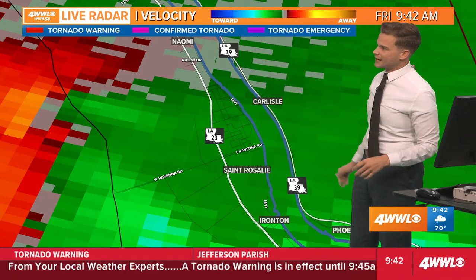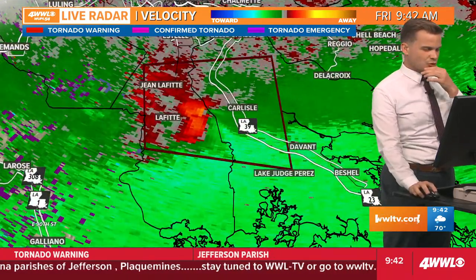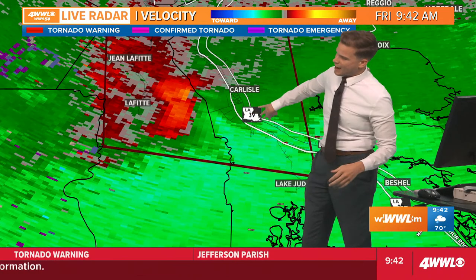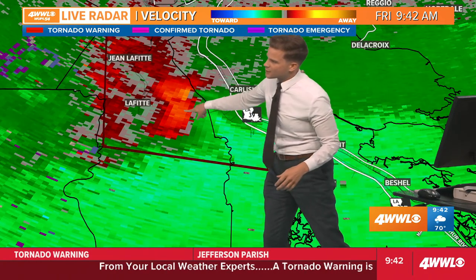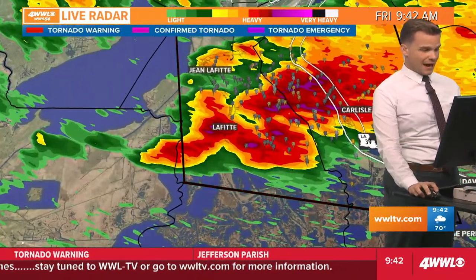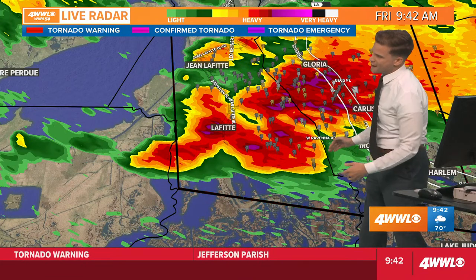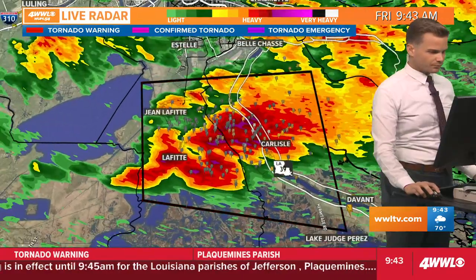However, that tornado warning still has a couple more minutes, and we'll see if they extend it or let it expire. It is approaching the Mississippi River in Plaquemines Parish, south of Bell Chase, closer to the Phillips 66 Alliance refinery. Radar has a couple-minute delay, so it's probably getting very close to Highway 23 and eventually crossing to Highway 39 on the east bank. It's also producing strong winds even outside the tornado threat — brighter greens are winds rushing into or out of the storm, producing strong wind gusts further south. If you're in Jean Lafitte or Lafitte, the worst part of the storm is now past you.